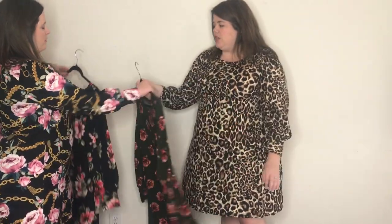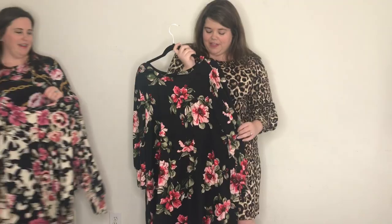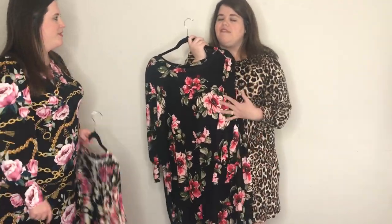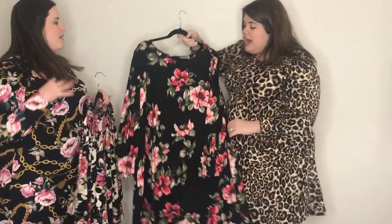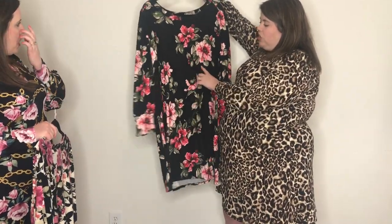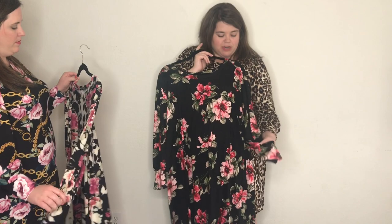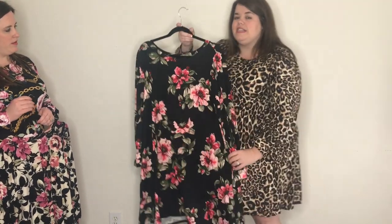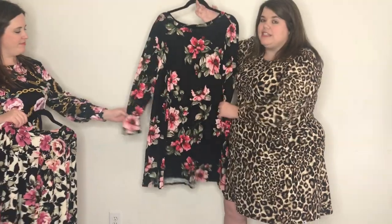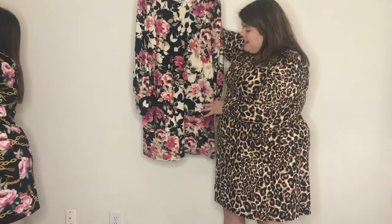This is one of the florals that will be available — it is DTY brushed, so soft. This one is my personal favorite and I have already ordered it for myself. This one is also DTY brushed — it's a black background with gorgeous red and pink florals. Any pink and red florals on a black background are super cute. Again, this would be cute for Valentine's Day or just any everyday wear.